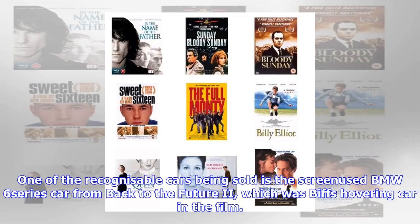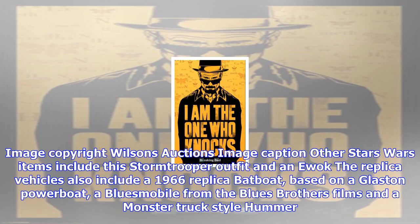The replica vehicles also include a 1966 replica Batboat based on a Glaston Powerboat, a Bluesmobile from the Blues Brothers films, and a Monster Truck-style Hummer. There is also a collection of kit cars, including a 25th anniversary Lamborghini Countach replica and a McLaren F1 replica.